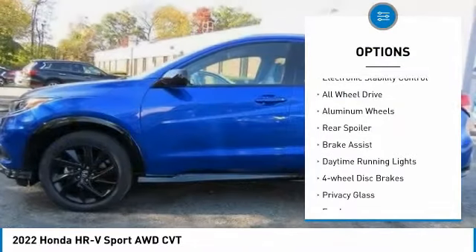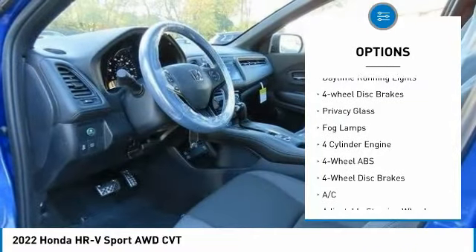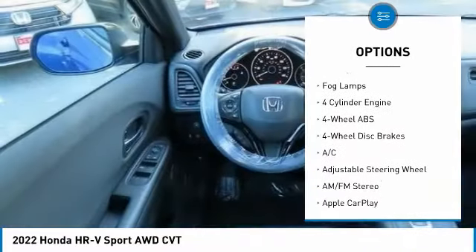Tire pressure monitoring system. Electronic stability control. All-wheel drive. Aluminum wheels. Rear spoiler.